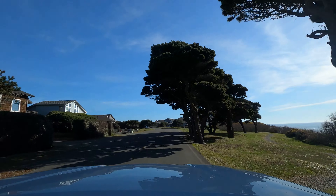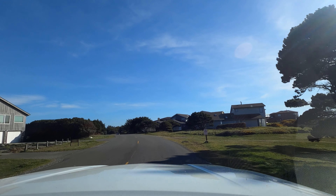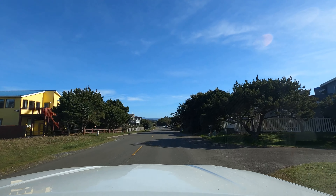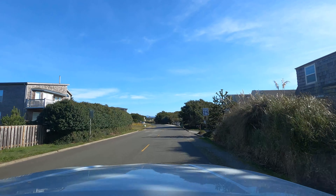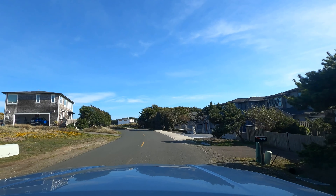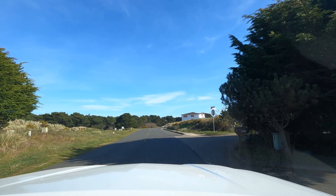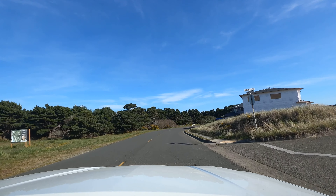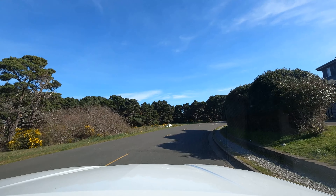That was Face Rock Park back there. This is so cool — I would want to live here in Bandon, Oregon. This is the Beach Loop Road. Paradise. When I think of Washington, I like Seabrook. I think in Oregon, I like Bandon.